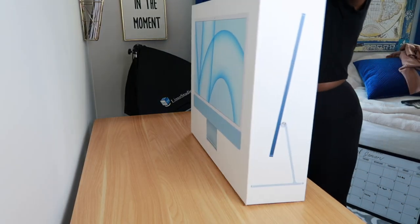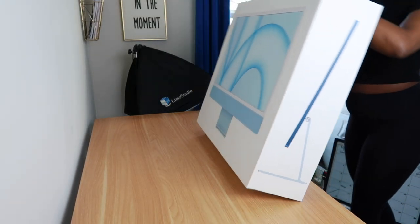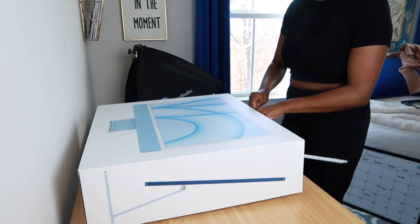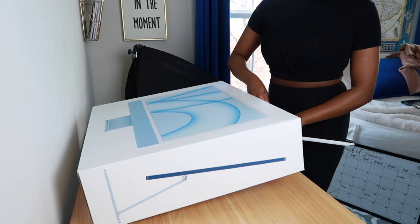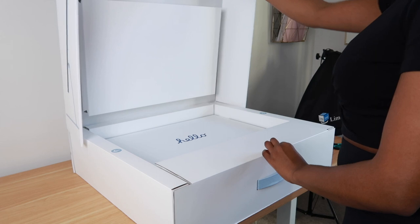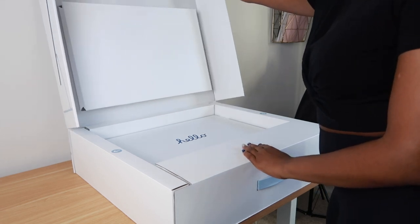Let me tell you a quick story about this computer. I normally go to the Apple Store to pick up all of my Apple devices — I just feel like it's better that way — but I decided to actually order this online and get it delivered. Part of the reason why is because I had to upgrade a lot of things such as the memory as well as the storage space on it.